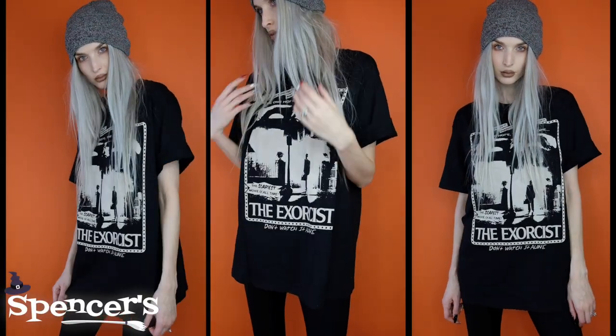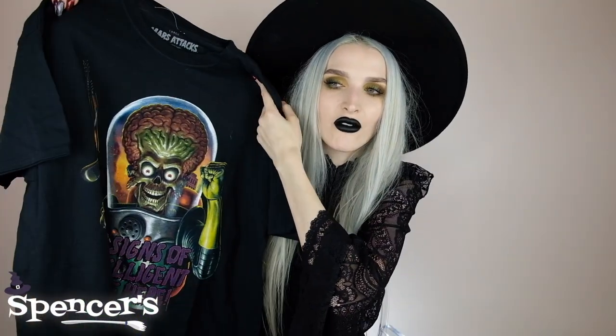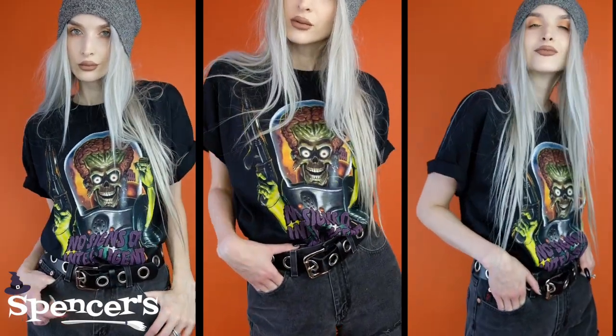Spencer's also sent some t-shirts. First is an Exorcist t-shirt — The Exorcist is one of my favorite horror movies of all time. I'm going to be wearing this like tomorrow. I also got a Mars Attacks shirt. I love the mixture of lime green neon on it. I think it would be a really good mix with either a denim skirt or denim shorts with some tights underneath.